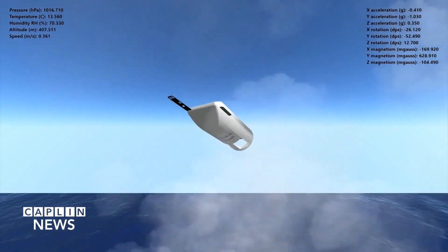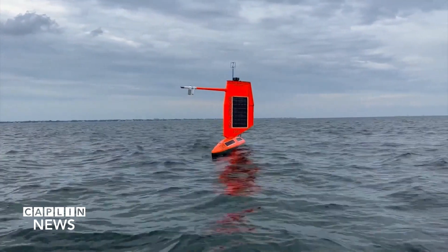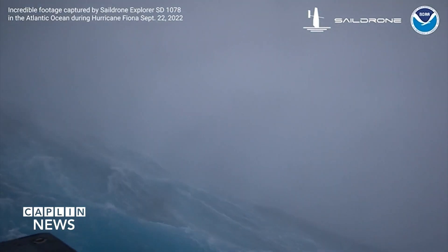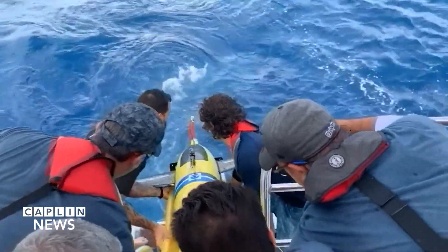They'll serve a different role and be able to collect data as they move around the storm. There are also saildrones that are able to sail right into the storm and will provide a better understanding of the air and sea interaction.